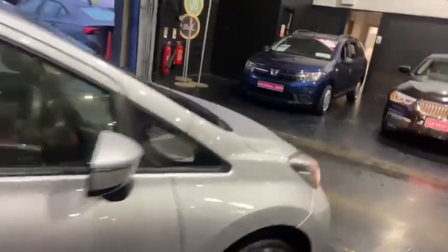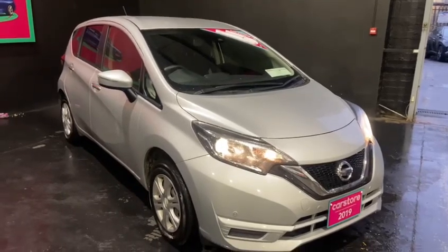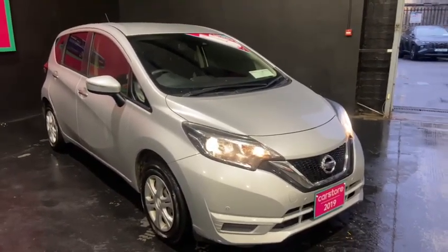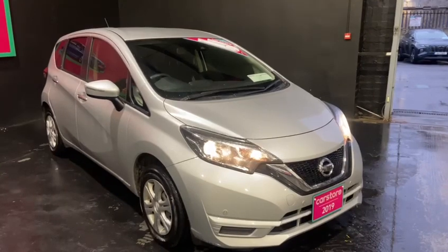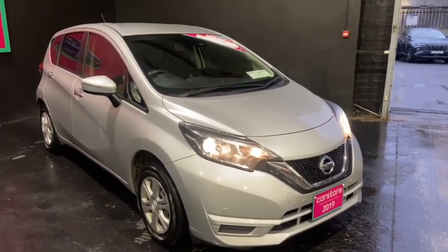This is a 2019 Nissan Note, available at Curious Car Store in Dublin. If you would like to make an enquiry on this car or any other car we have in stock, please don't hesitate to contact us on our landline at 01245 0000 — that's 01245 0000. Thank you very much for watching, and we hope to hear from you soon.